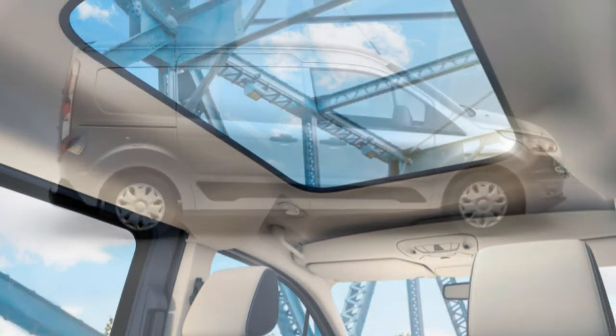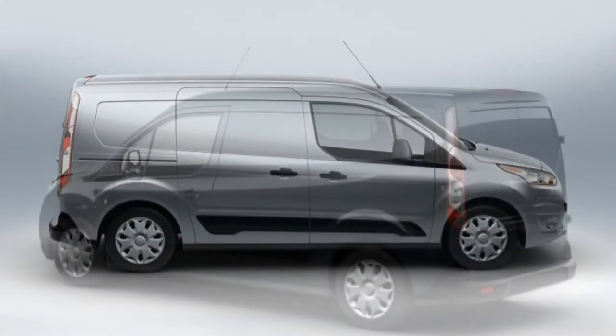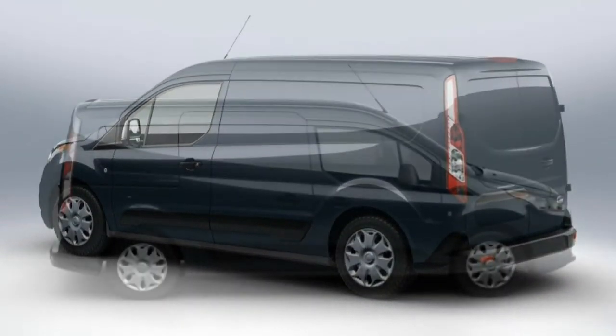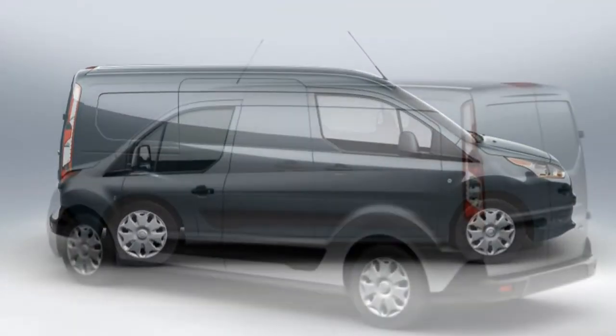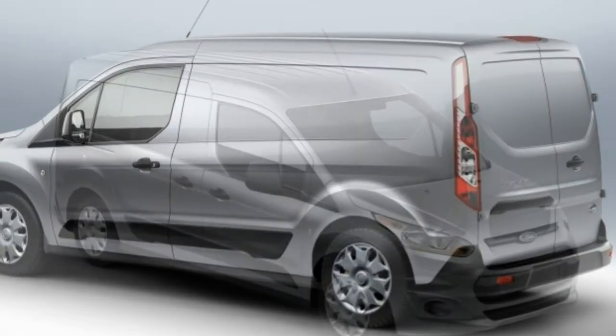Stepping up to the XLT cargo van gets you body-colour bumpers, fog lights, power-adjustable heated mirrors, rear privacy glass, cloth upholstery, carpeted flooring, driver lumbar adjustment, a passenger vanity mirror, a multifunction display, cruise control, and a CD player.